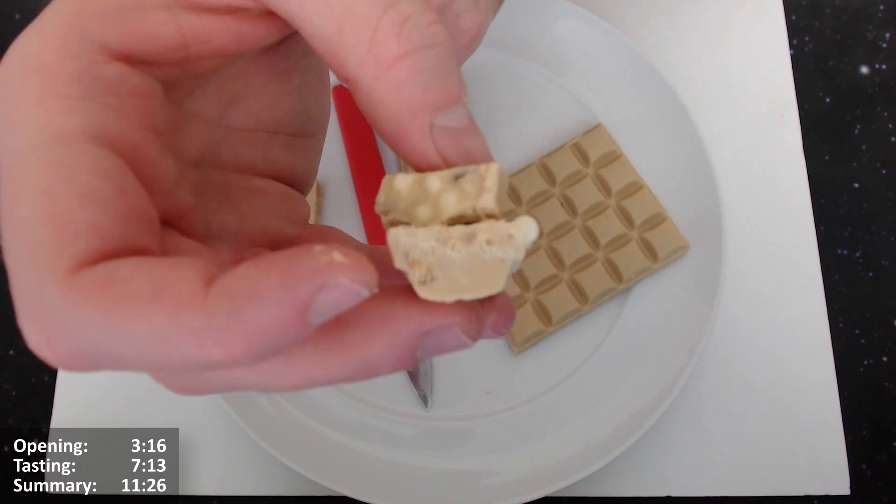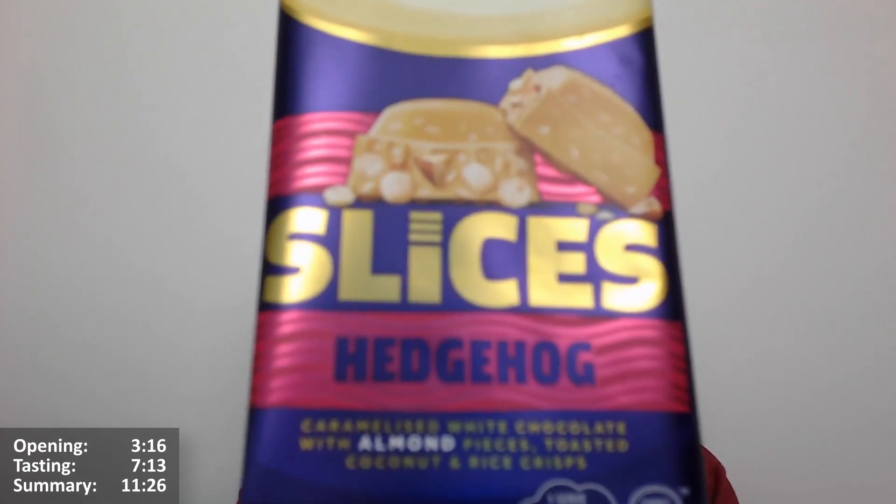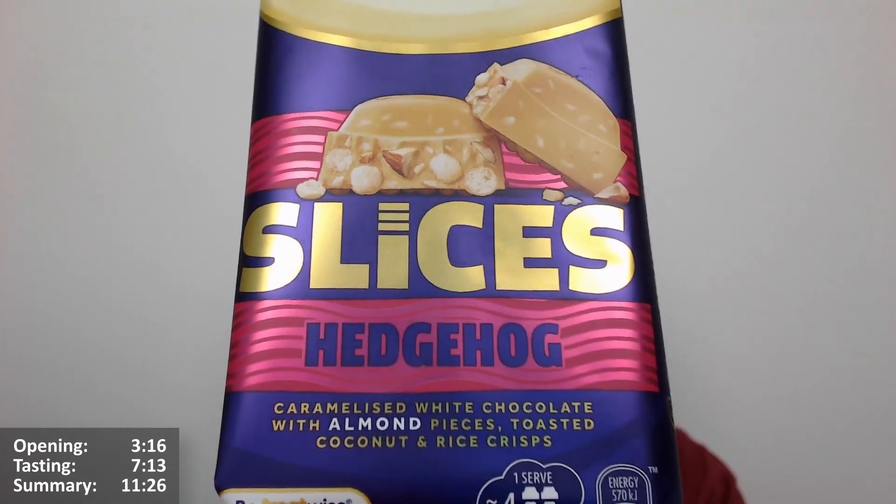Let's see how it tastes — that's the most important part. I'm going to give this Cadbury Caramilk Slices Hedgehog — or Hedgehog Slices — a taste.